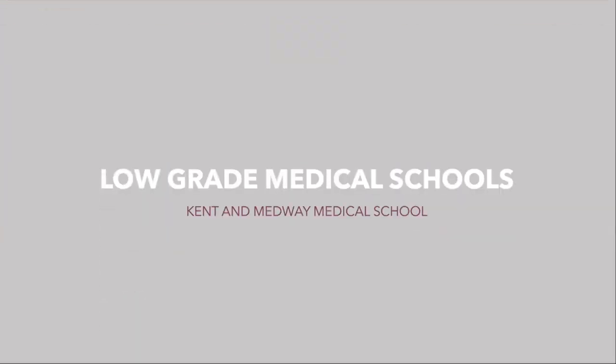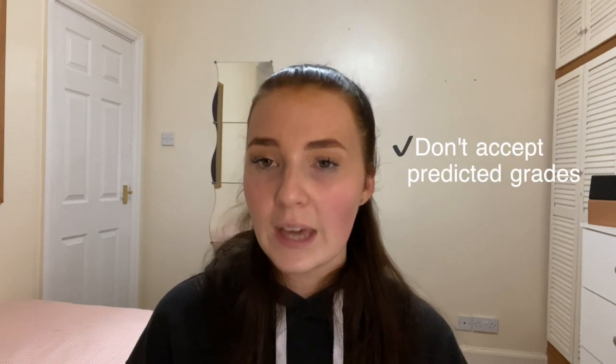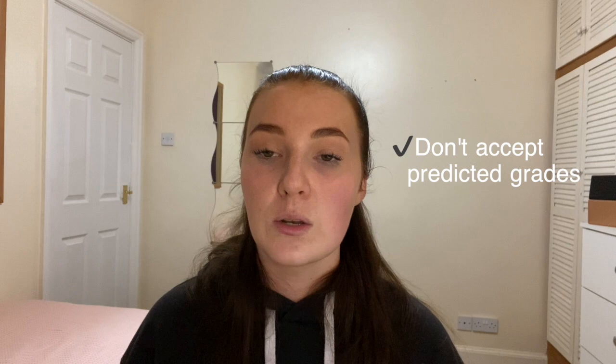The third medical school I'm going to mention is Kent and Medway Medical School. The application process for this school is different depending on what stage of your academic life you're at — whether you are pre-A level, post-A level, pre-degree, or post-degree. It's definitely one you'd need to research yourself. What I can gather is that they don't accept predicted grades, so whatever qualifications you currently hold is what the application goes off.